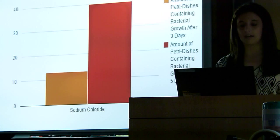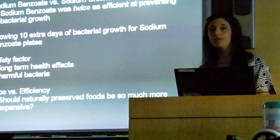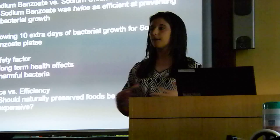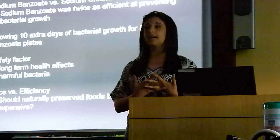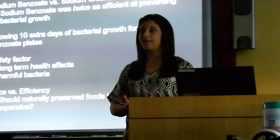As you can see with the artificial preservative sodium benzoate, there was absolutely no bacterial growth after three days and after five days. My data shows that sodium benzoate was much more efficient — twice as efficient as sodium chloride — at preventing bacterial growth. Due to the fact that none of my sodium benzoate plates showed any bacterial growth after five days, I decided to wait and see how long it would take for bacterial growth to start to occur. After 10 extra days, the first signs of bacterial growth started to occur in the sodium benzoate plates, and not even half of them showed bacterial growth, further proving how much more efficient it was than the sodium chloride.